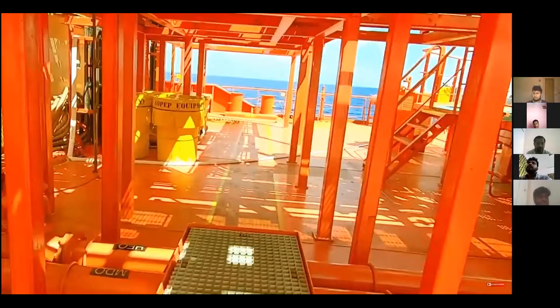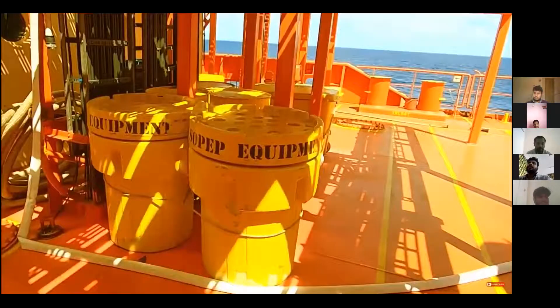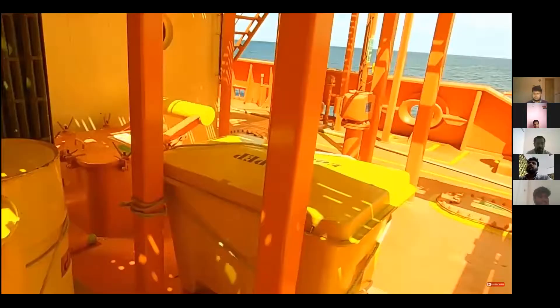All what you see now are SOPEP equipment. These equipments we are using in case of emergency — an oil spill or another spill we have on deck or around the ship.